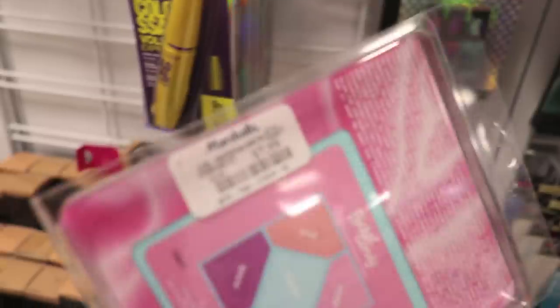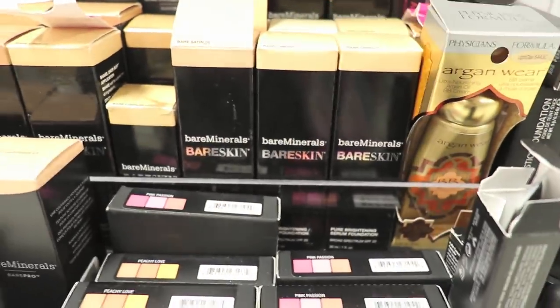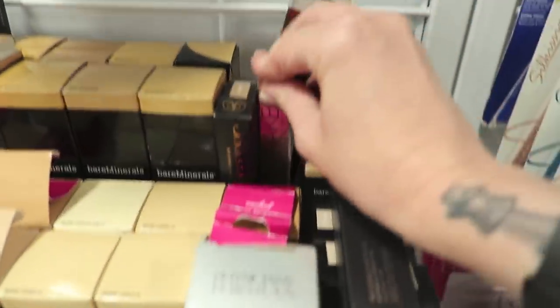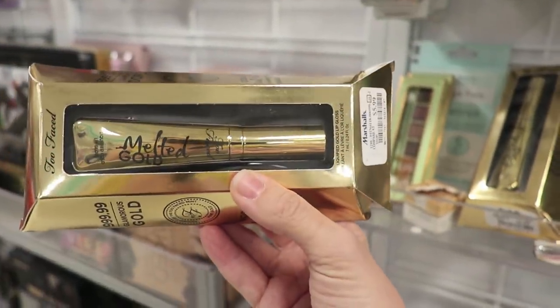We're in the land of makeup and windswept hair! We've got one aisle here, one aisle here — oh my god, look at it! Okay — we found one of the Lime Crime Poly Pocket palettes — how much are you, my darling? Only $7.99! This one is banging. We've got MAC, we've got a ton of bareMinerals bare skin foundation, naked skin that doesn't look so defiled. Oh wow — it's the Two Faced Melted Gold — I think that's a gloss.